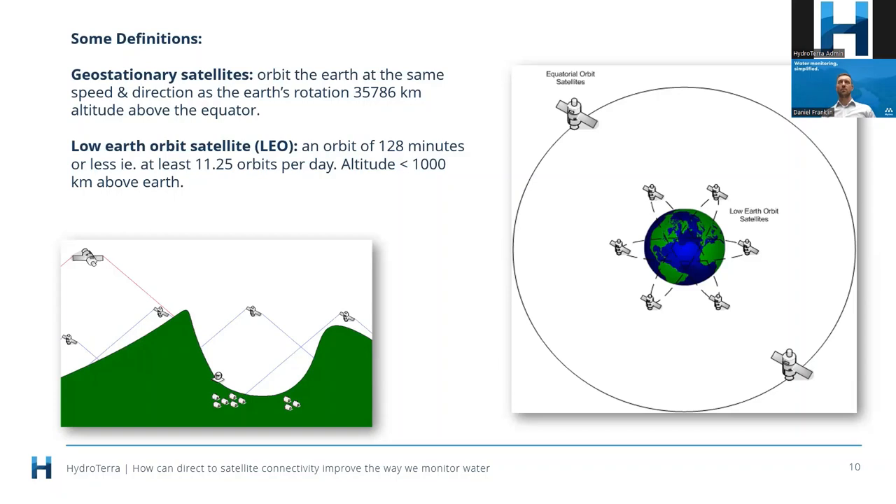In one day, LEO satellites typically have about 11 orbits versus geostationary satellites, which orbit at the same speed as the earth's rotation — effectively stationary. Because LEO satellites are doing multiple pass-overs and there are lots of them up there, you've got a better chance of communicating with them in bumpy terrain. In summary, we're getting better coverage for our satellite communications.